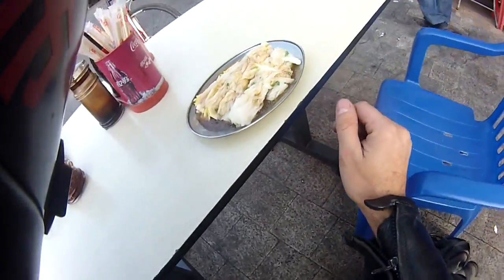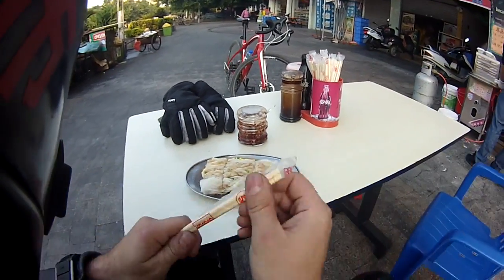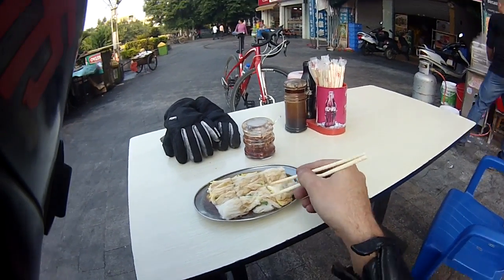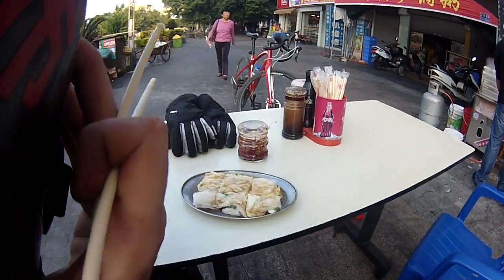Let's take a close look. As you can see, it's made out of rice. It's called a rice roll, or Changfen, and it's bloody delicious. Guys, I do suggest you try it.